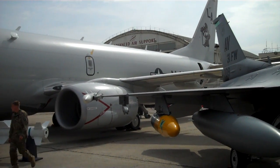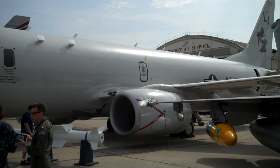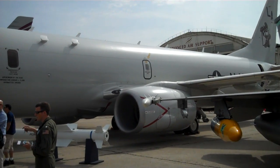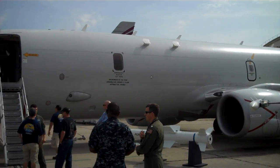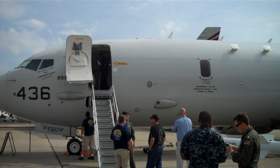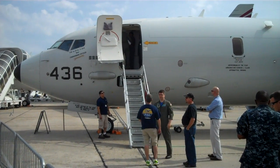Behind this F-16 is the Boeing 737 Poseidon P-8, which is a sub-hunter and maritime patrol airplane. It is based on the 737 and is built at the Boeing Renton plant alongside, but in a secure facility of, the 737 commercial airplane.